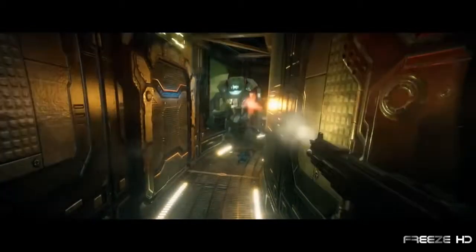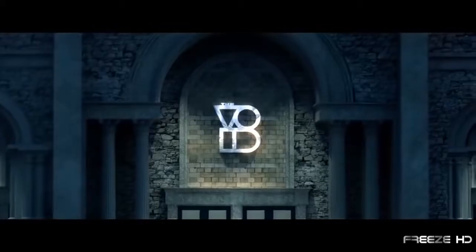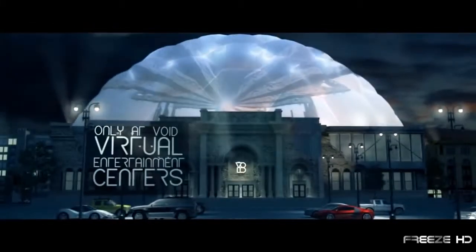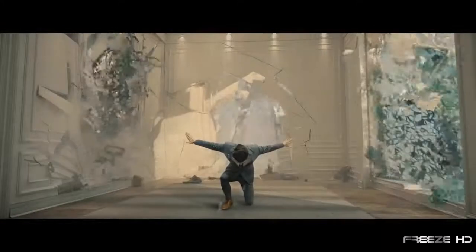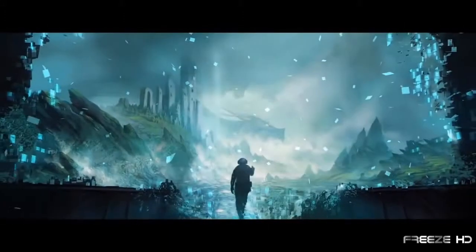Have you ever wondered what it would be like to actually be inside one of your video games — physically immersed and participating in the game's world instead of just watching it? Now if you thought that couldn't possibly happen, step up and enter the Void, one of the most futuristic virtual reality experiences ever created. Using groundbreaking advancements in computing and electronics, players are immersed in an environment so real that connecting to the outside world is lost within the fantasy.